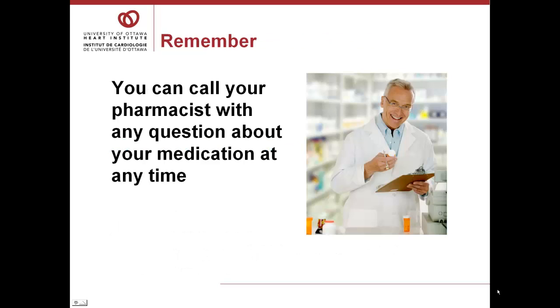It's natural to have more questions about your medication after you've been taking it for a while. You can call your pharmacist with any question about your medication at any time. Always try to use the same pharmacy so that they have your complete list when you call.